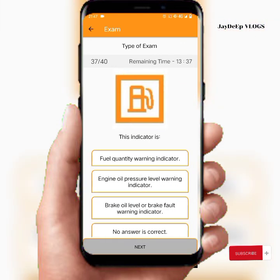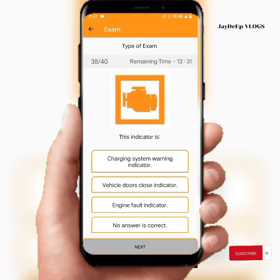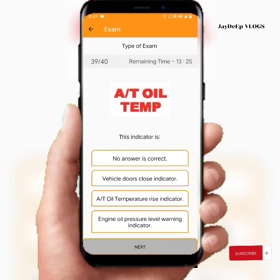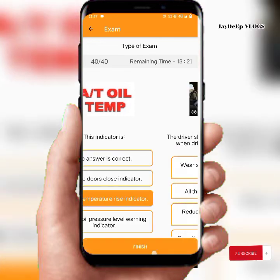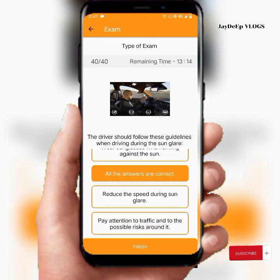This indicator is the fuel warning indicator. This indicator is the engine fault indicator. This indicator is the engine temperature rise indicator. The driver should follow these guidelines when driving — all the answers are correct.